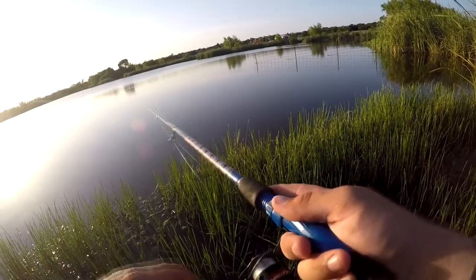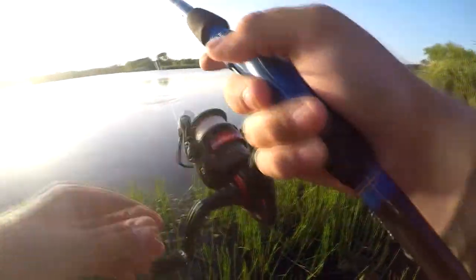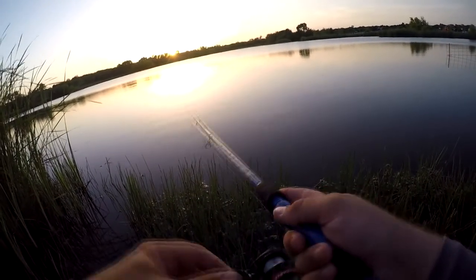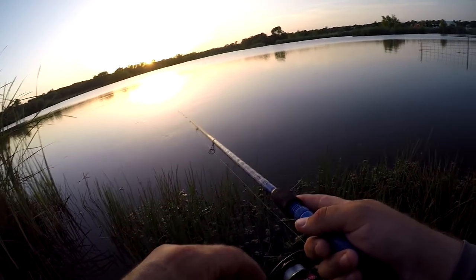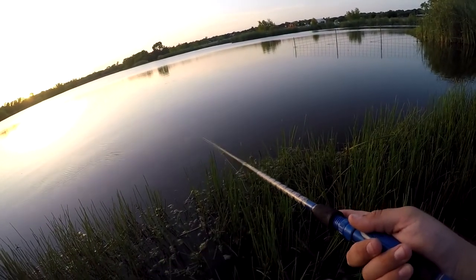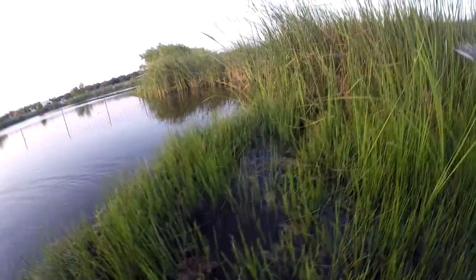Interesting colors. Sun is just about down. There we go — got him finally, almost lost my balance on the hook set. Not a very big one but gladly take him.